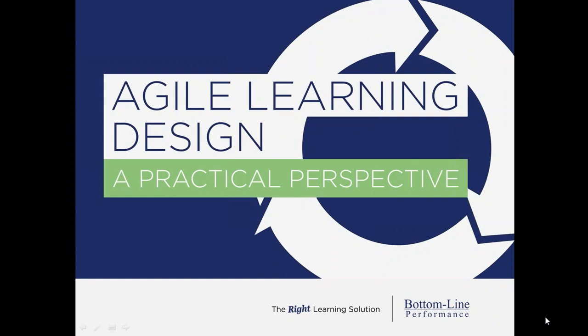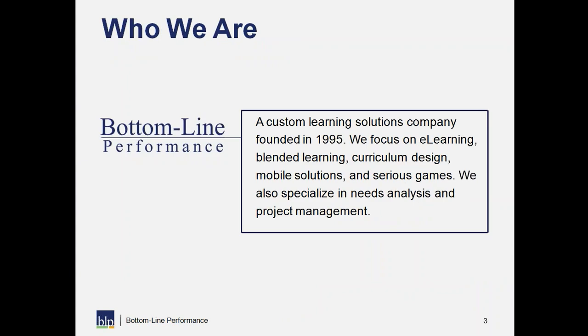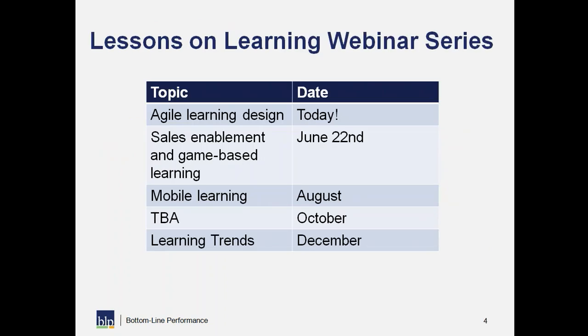Welcome to Agile Learning Design: A Practical Perspective, hosted by Bottom Line Performance. I'm Tina Cruz, National Account Executive here at Bottom Line Performance. Today we're going to talk about agile learning design. Bottom Line Performance is a custom learning solutions company started in 1995, offering innovative learning solutions including e-learning, blended learning, needs analysis, project management, and agile design.